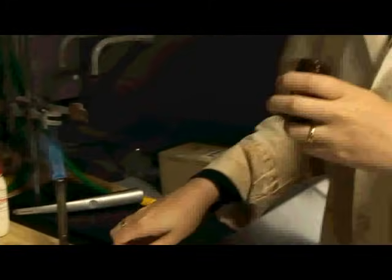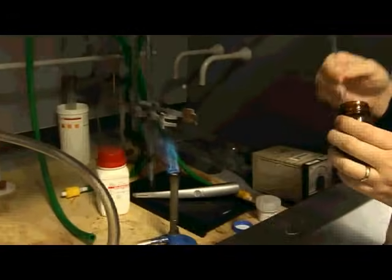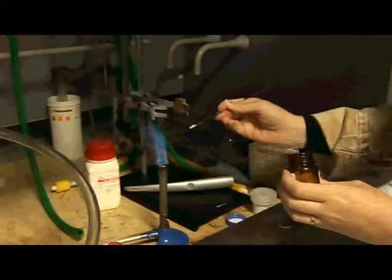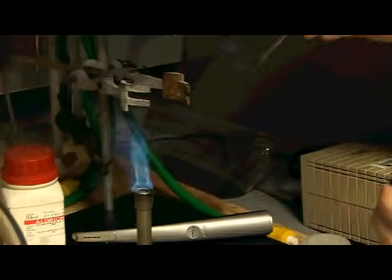This isn't pentaborane, because pentaborane spontaneously combusts in the air. This is just benzene boronic acid — it's an organic compound with some boron in it. Hopefully we can see, if I can get some onto the end of my spatula, that it should burn with some sort of green flame. There it is. You can also see a bit of yellow, which is the organic part burning as well.